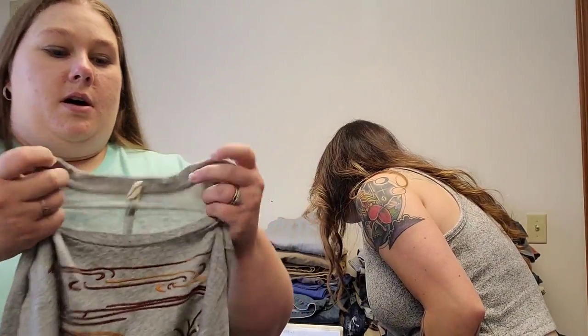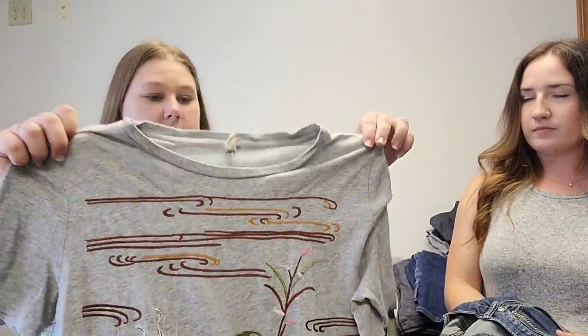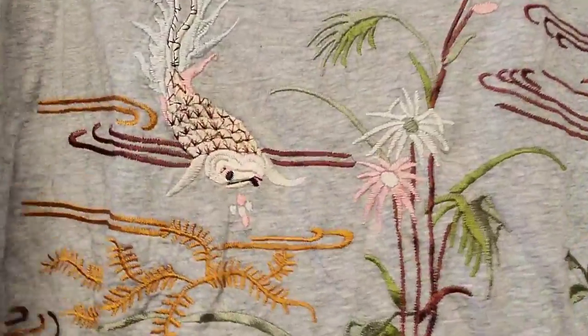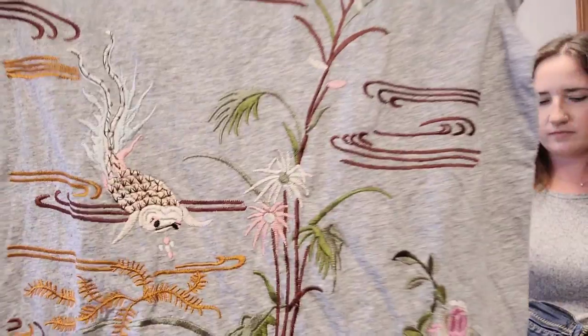This is an Anthropologie piece — a sub-brand called Tiny — which I would not have known except Kaylee picked it up and said 'look how cool.' It's like a Japanese koi pond shirt, really pretty, embroidered on the front. I did a comp today and found the exact same shirt, and it ended up selling for $25, so we'll probably try about the same for this one as well.